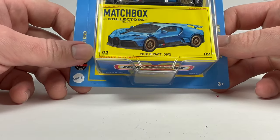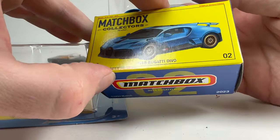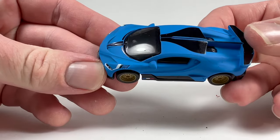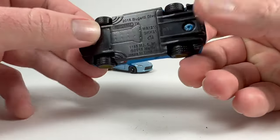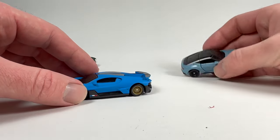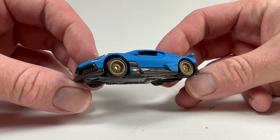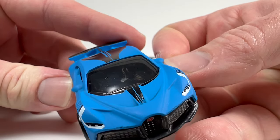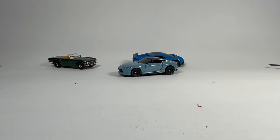Next is the 2018 Bugatti Divo — probably the hot one in the set because it's a Matchbox Bugatti. This one is a matte blue, though the texture feels a bit gross. It has rubber tires but the wheel choice I'm not a big fan of — almost like a spoked wheel. The car itself looks okay and is pretty neat. It's not the most exciting one to me but it seems like it'll probably be the hardest to find, since someone had already taken it from the first store I went to.